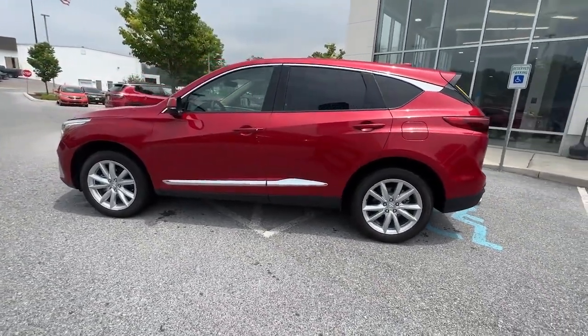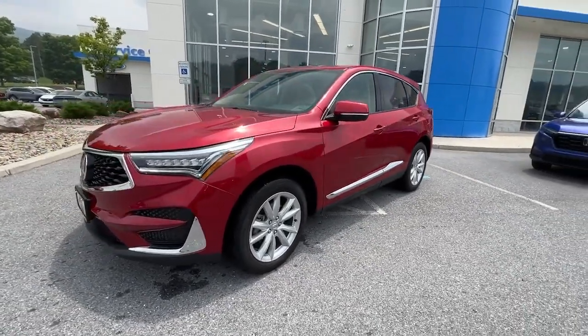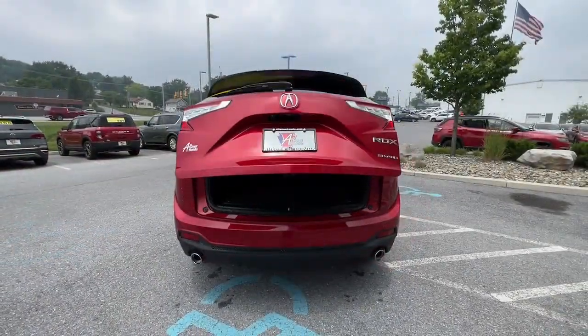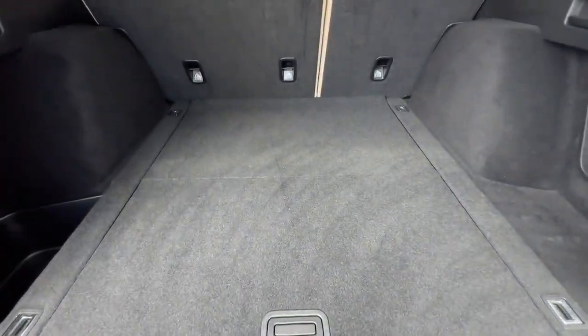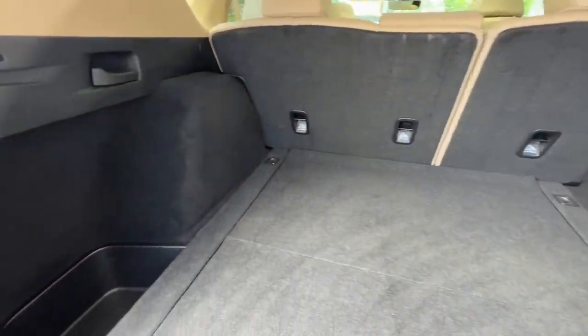The following are some of this vehicle's highlighted options: Apple CarPlay and/or Android Auto, Keyless Entry, Moonroof, Heated Mirrors, Lane Keeping Assist, satellite radio, power liftgate, power passenger seat, premium sound system, and steering wheel audio controls.